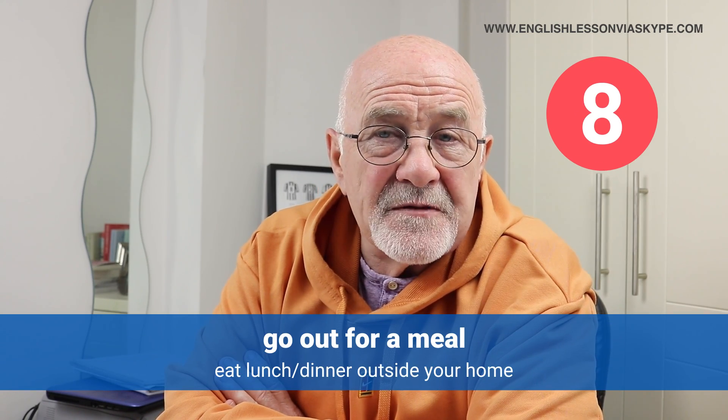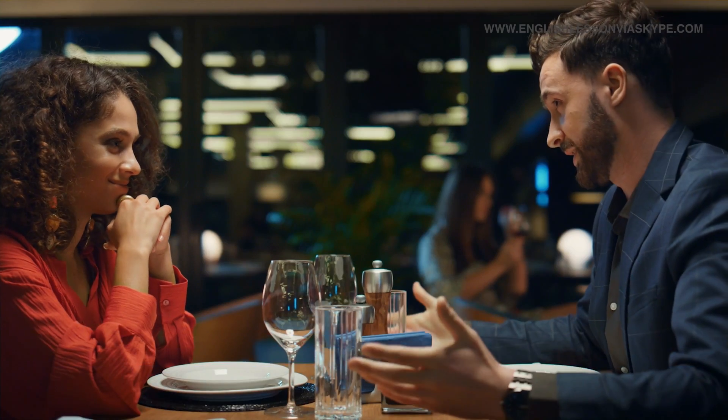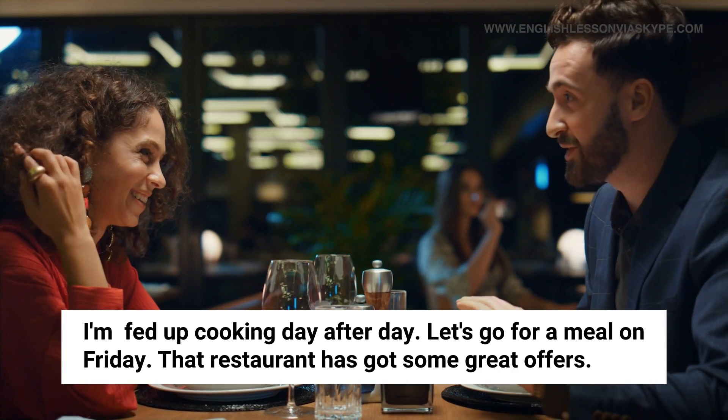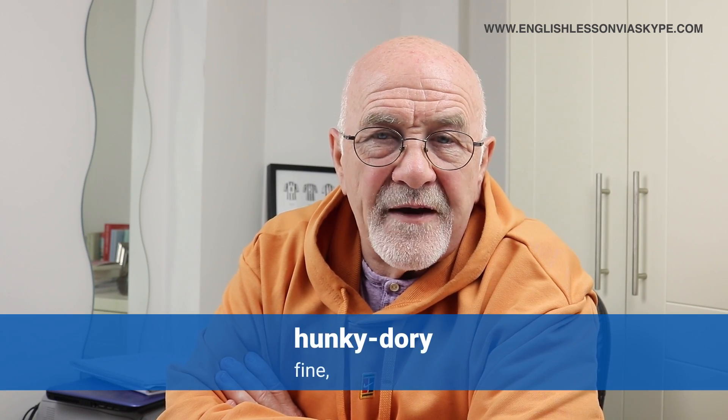To go out for a meal. The exact opposite of having somebody over for dinner is when you decide to go out for a meal. I'm really fed up cooking day after day — let's go out for a meal on Friday. I hear that new Italian restaurant has some great offers on at the moment; you can go for the early bird meal between six and seven-thirty, and then perhaps go for a glass of wine afterwards. So let's do that. Go out means leave the home — grab a cab or taxi, or jump on the metro, get yourself out and about down to that restaurant, enjoy the meal, and then get yourself home.